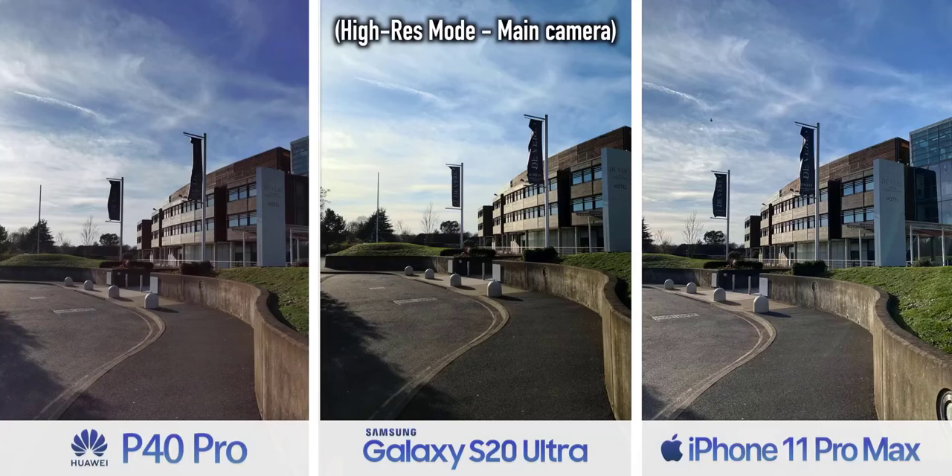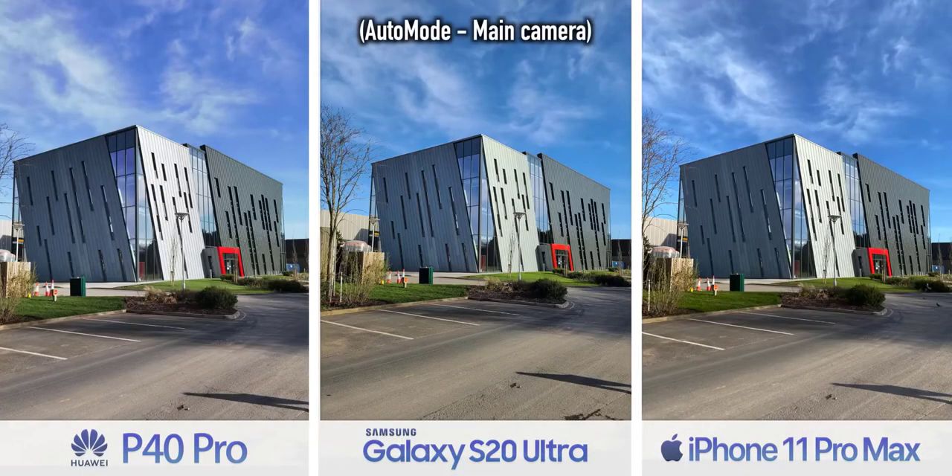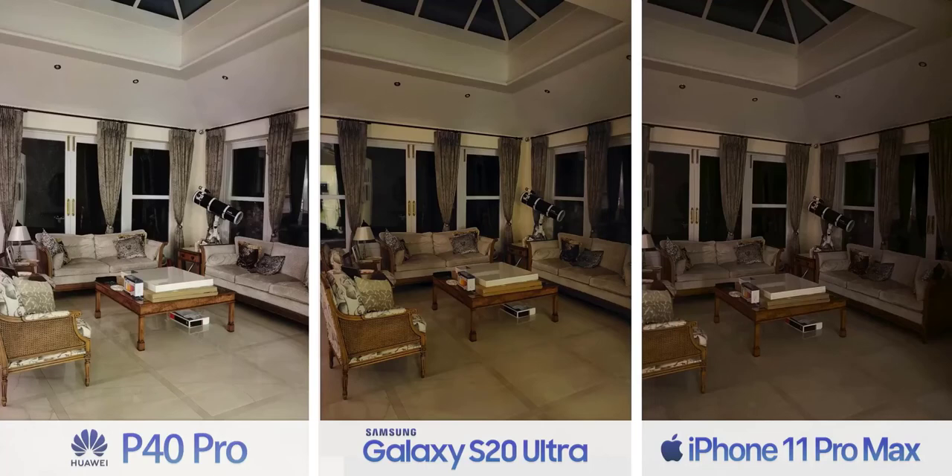The big question for a lot of people is which one captures more detail. Huawei has a 50 megapixel main camera, Samsung has a 108 megapixel one, and Apple 12. If you take a max resolution shot on each and crop all the way, the result is about what it sounds like on paper. But almost all the time you won't be capturing max resolution photos — they take time to process, use a ton of storage, and have less dynamic range. So by default all phones are set to a much lower resolution: 12.5 megapixels on Huawei and 12 for the other two, meaning in terms of general photo detail there really isn't that much in it.